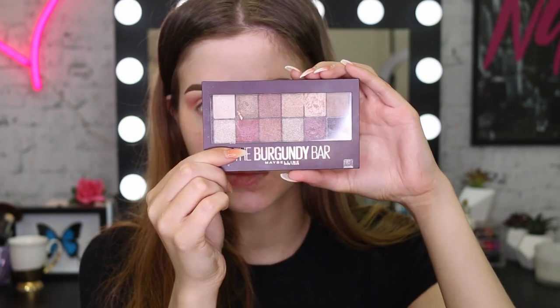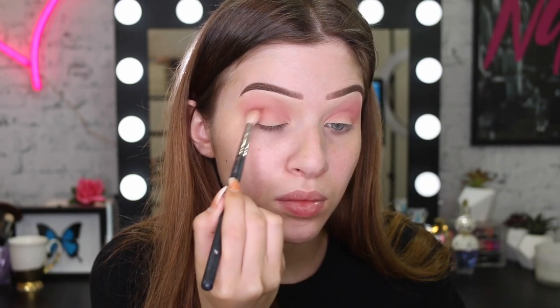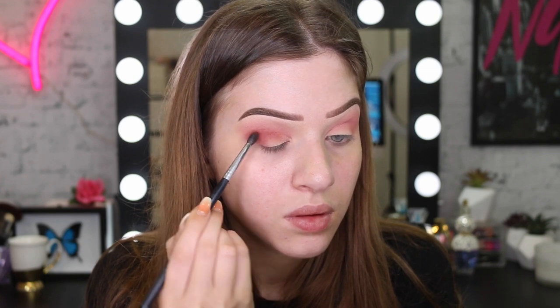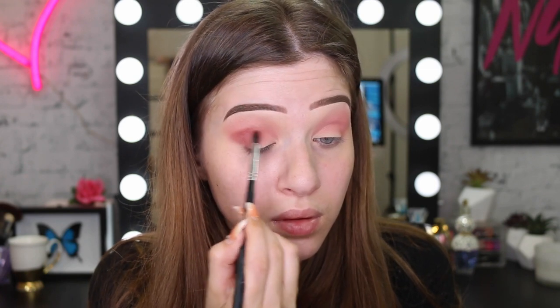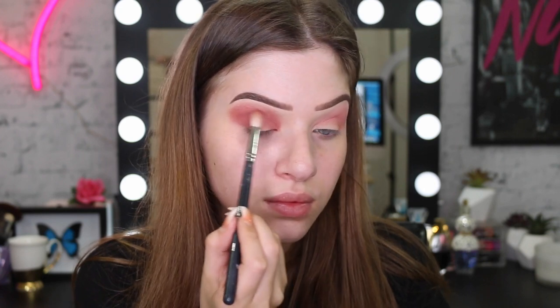Now I'm going to take the Burgundy Bar palette and take that deep maroon shade to start deepening up the whole eye look. I ended up going in with a smaller brush just so I could really pack on that color, and then going back in with the bigger brush to really smoke that out.